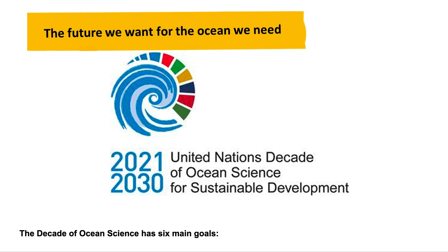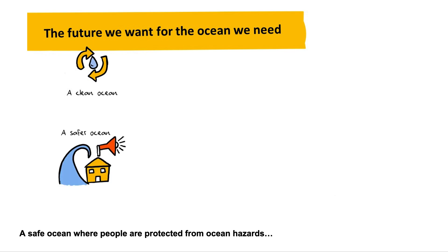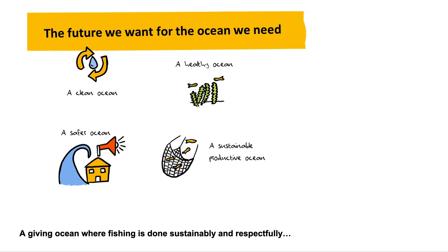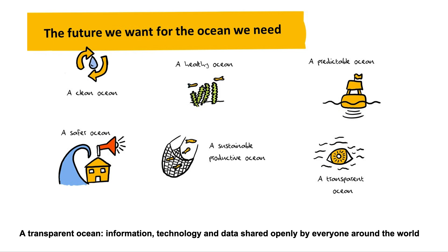The Decade of Ocean Science has six main goals: a clean ocean, where sources of pollution are identified and removed; a safe ocean, where people are protected from ocean hazards; a healthy ocean, where life is mapped and protected; a giving ocean, where fishing is done sustainably and respectfully; a predictable ocean, where we understand ocean currents and conditions; and a transparent ocean, where information, technology, and data are shared openly by everyone around the world.